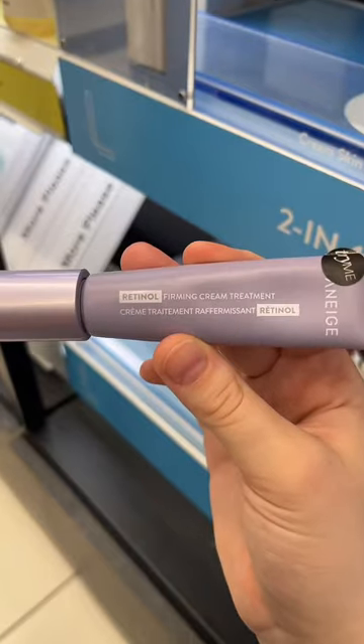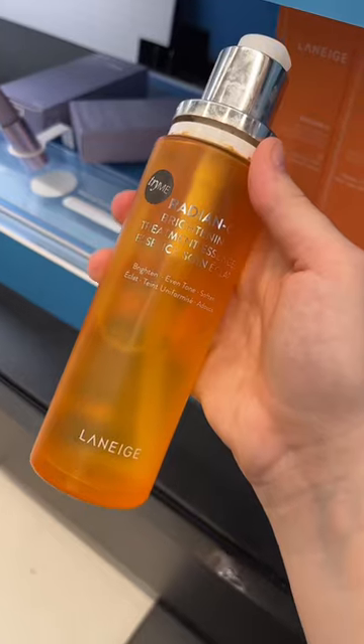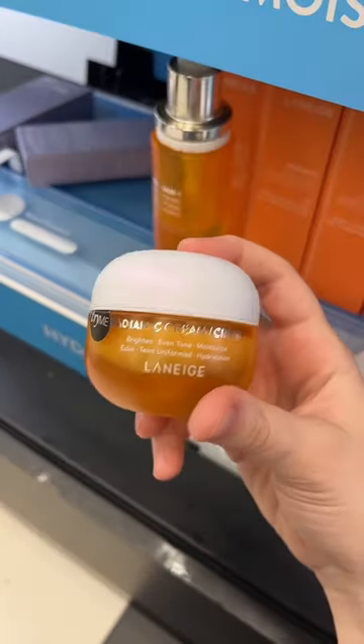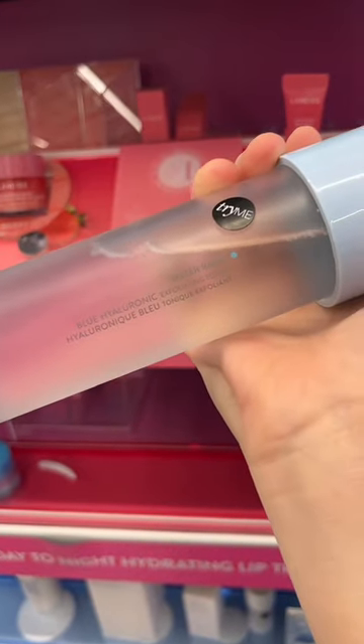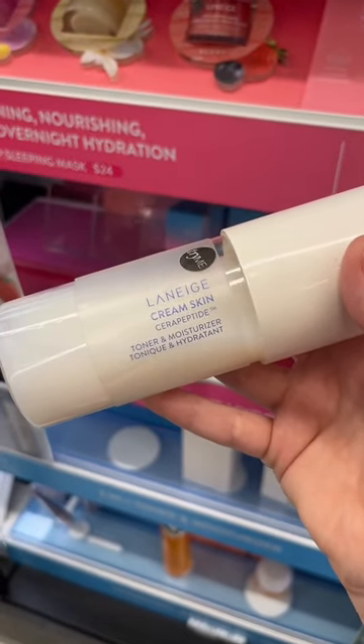Here are the products I would personally not recommend: the Deformin Cream Treatment because it has retinol, and I don't feel like any products with vitamin C are very necessary — so this essence and this moisturizer. I also don't recommend anything exfoliating, such as this toner, and this toner that has peptides. Hope this helps!